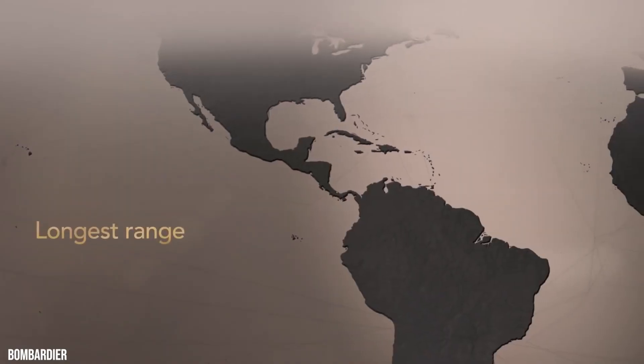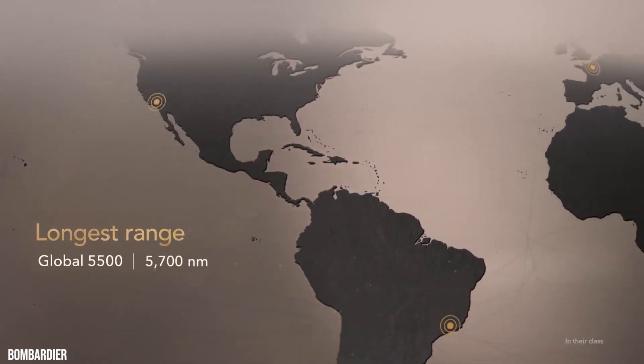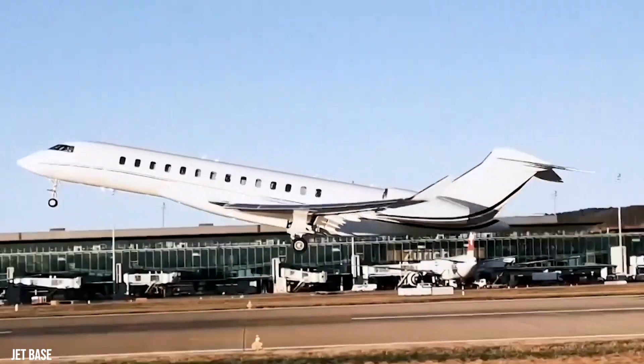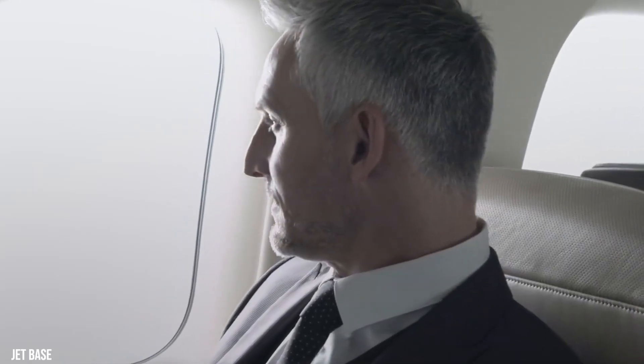The Global 5500 can go non-stop between cities like Los Angeles and Moscow, or from Sao Paulo to Paris, saving you time and putting more world-class destinations within your reach.